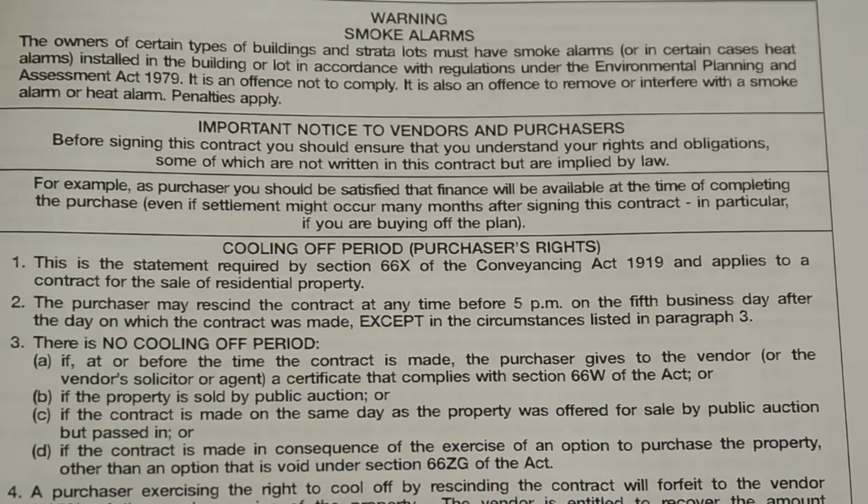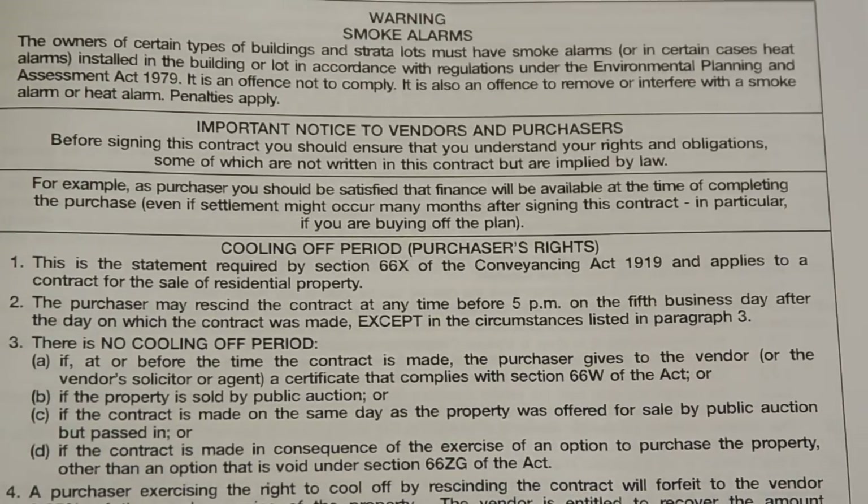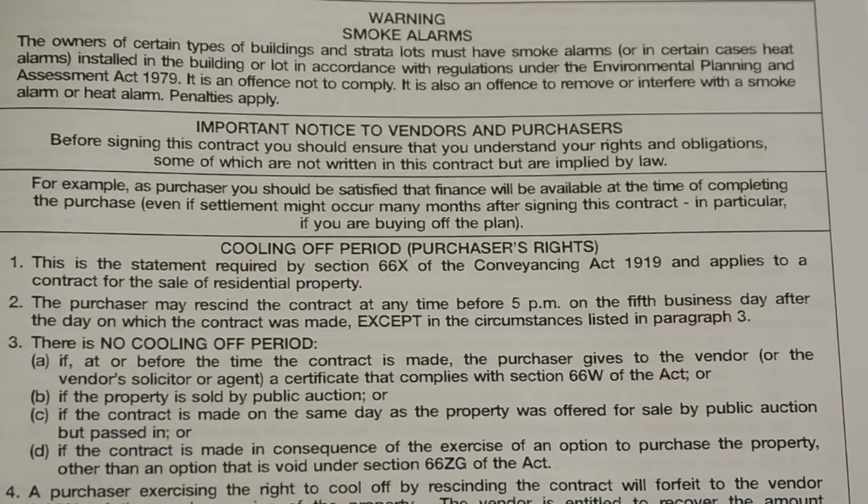Another issue that an owner must be aware of at the point of exchange is any rights the buyer may have in relation to a cooling off period. We mentioned that briefly when talking about preparing a marketing contract. When a buyer purchases residential property, they can have a five day cooling off period which starts from the date of exchange and finishes five business days after the date of exchange.